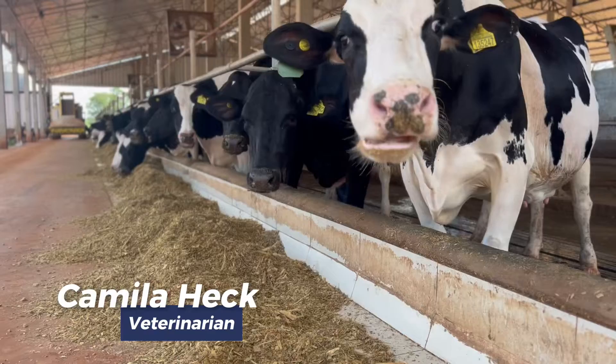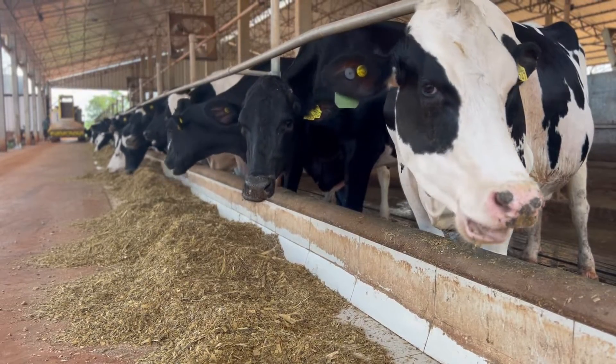Hello everyone. My name is Camilla. I am a descendant of the Heck family. My grandparents started here with the farm. They started with a few cows and gradually increased until we reached robotic milking. Tell us a bit about your story and how you started.